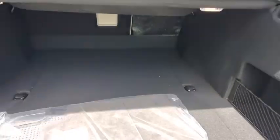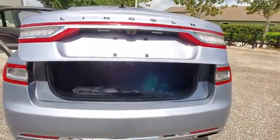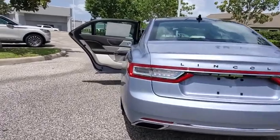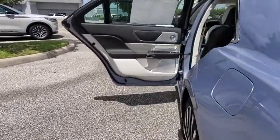Here are some of this vehicle's great options: backup camera, navigation system, remote engine start, power liftgate, keyless entry, power passenger seat, traction control, stability control.